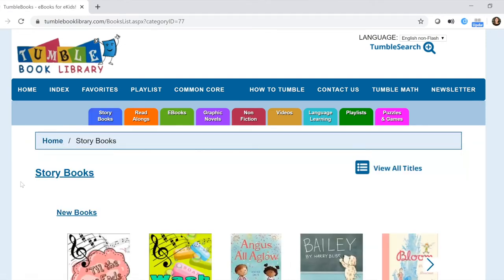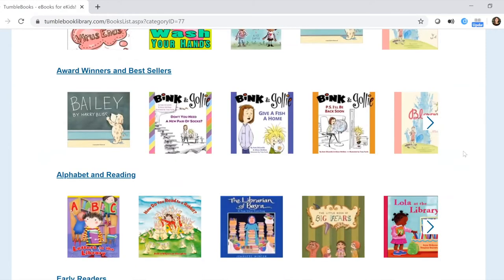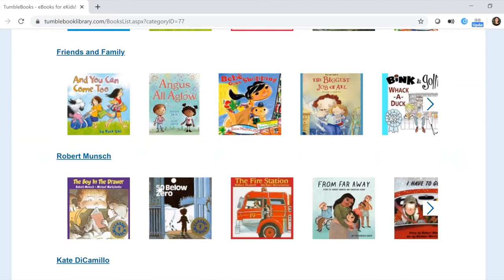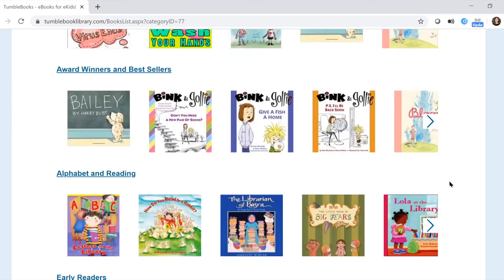TumbleBook does a great job of breaking materials down into different categories to help you find what you're looking for quickly. Under storybooks there's a section for new books, award winners and bestsellers, an alphabet and reading section, early readers, and then categories by topic — friends and family — and by different authors like Robert Munsch and Kate DiCamillo. For our purposes today, let's go ahead and click Lola at the Library.